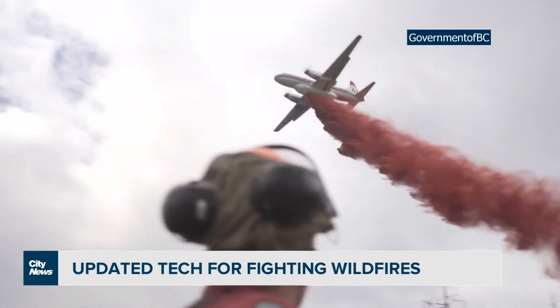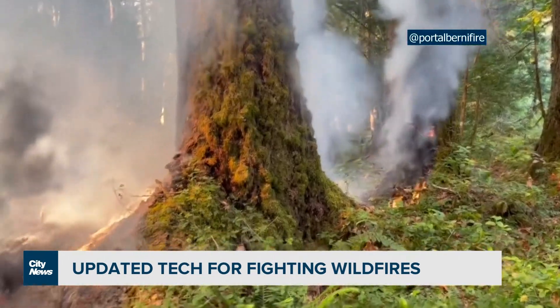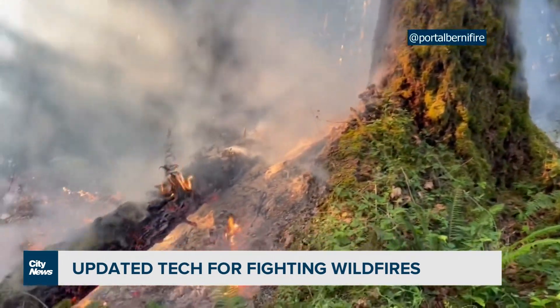Usually, resources are shared across provinces, but this year all of the provinces are almost burning at the same time, which means that no one is willing to share equipment, and understandably so.